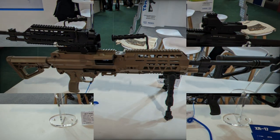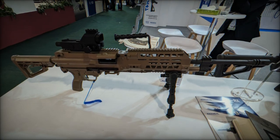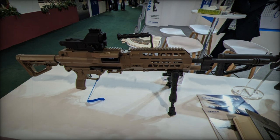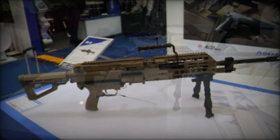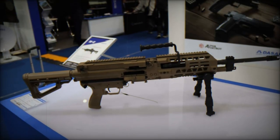The gun also boasts an ambidextrous charging handle and selector, catering to left- and right-handed users alike, and features an adjustable stock plate with six positions, ensuring adaptability to the diverse needs of operators in the field.